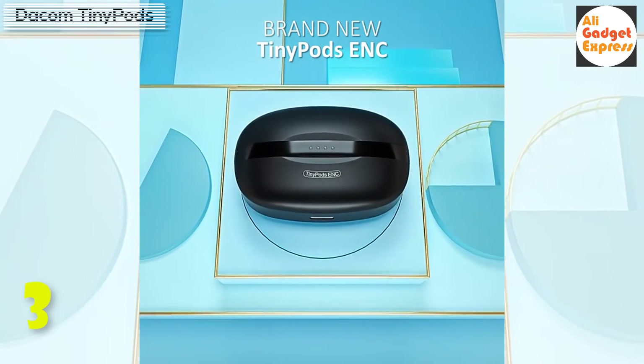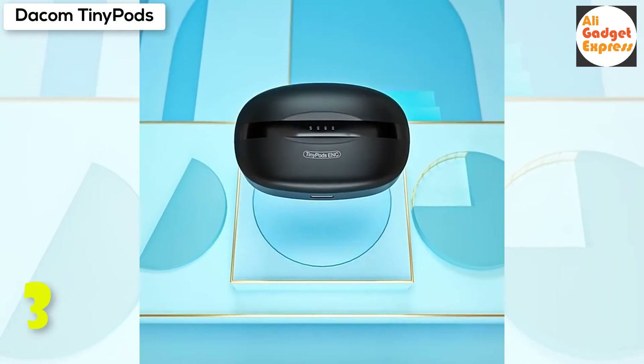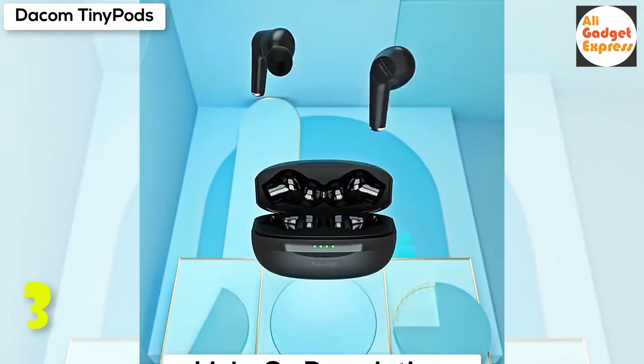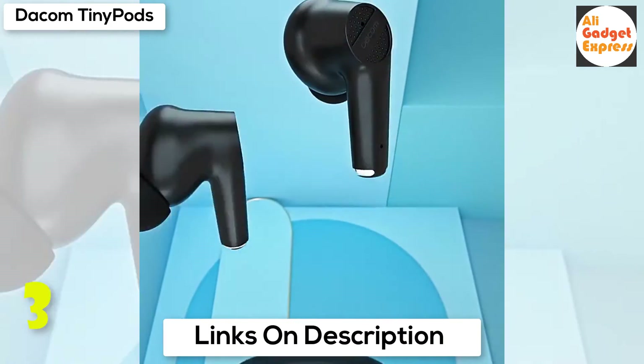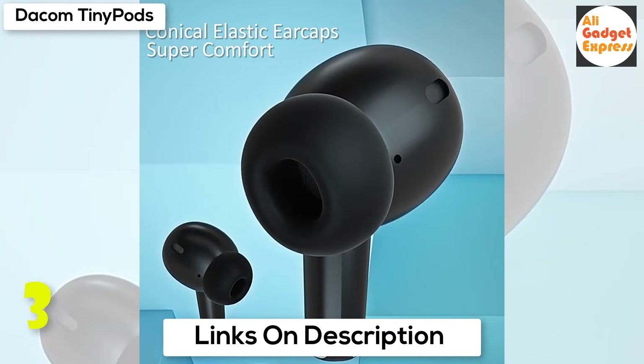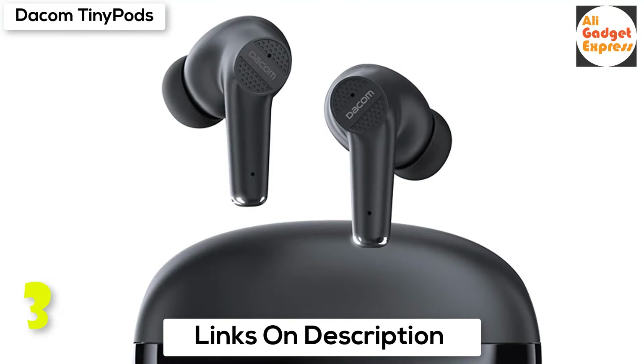Wonderfully performing all frequencies — bass, mid, or treble — Tiny Pods have got all of them. Tiny Pods can do this all day: 8 hours of continuous music playback or phone calls, with 40 hours total battery life via a tiny charging case powered by USB-C.